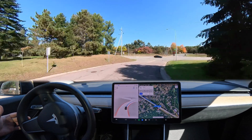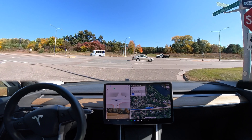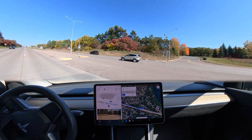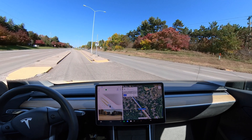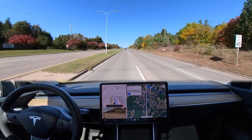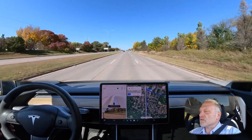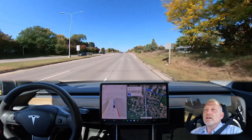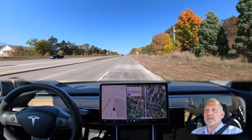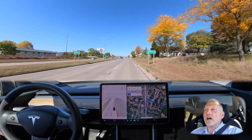I just took the new update yesterday — Full Self-Driving beta version 10.69.2.3. From the release notes I didn't see a lot of big updates, but I thought I'd take it out and see how we're doing. Right off the bat we're doing a Chuck Cook-style left turn, and the car had really good spacing entering the median, waiting for traffic, and then proceeding. If you want to see more of those types of turns, I do have another video on my channel.